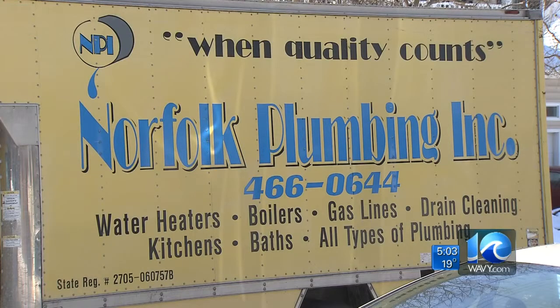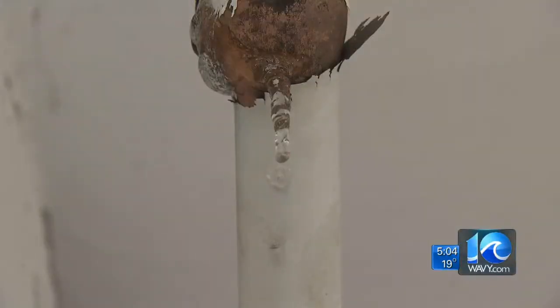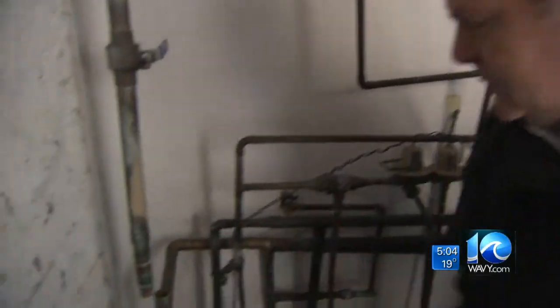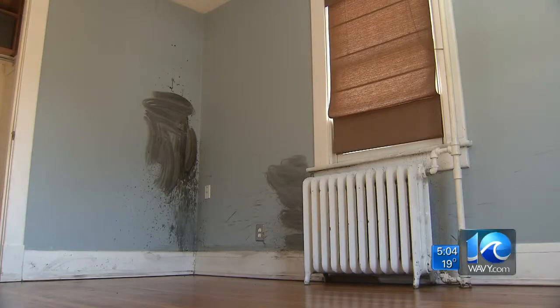McNeilan called in Norfolk Plumbing Incorporated. We had like 30 calls before 7 o'clock this morning. President and owner Jeff Huck said when the boiler stopped working and stopped heating the house, the problem started. We actually have pipes frozen and split apart right here. You can see the ice right down there in the line. Huck said McNeilan's case is one of the worst he's seen this week, and it will most likely take his employees another week to fix the problems.